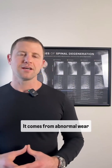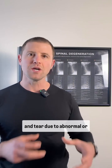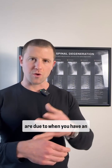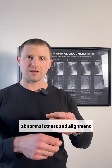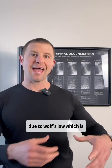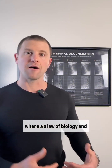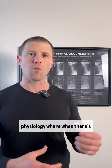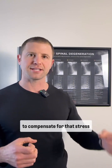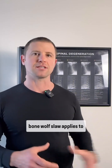Where does degeneration come from? It comes from abnormal wear and tear due to abnormal or inefficient biomechanics — when you have an abnormal stress and alignment of a joint that causes excessive wear and tear. Due to Wolf's Law, a law of biology and physiology, when there's more stress on tissues, it will lay down more tissue in that area to compensate for that stress, especially when it comes to bone. Wolf's Law applies to bone.